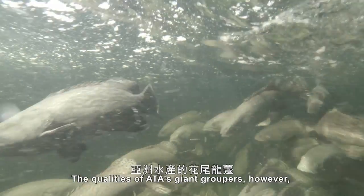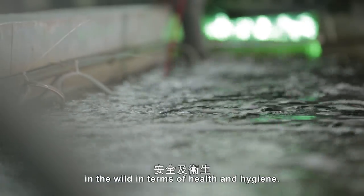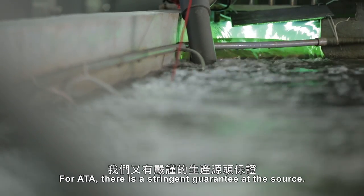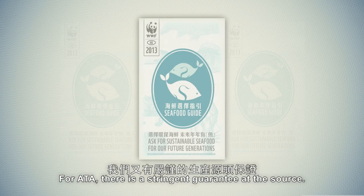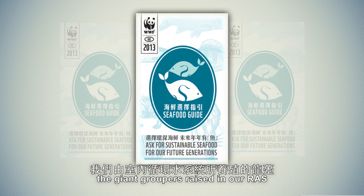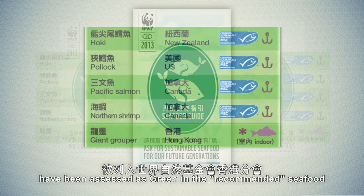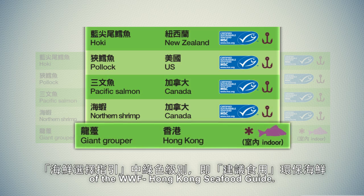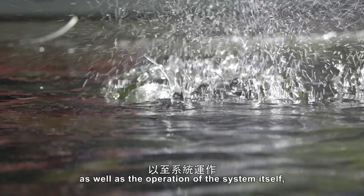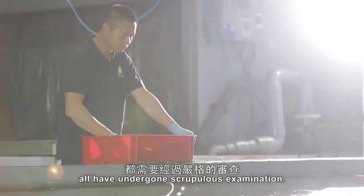The qualities of ATA's giant groupers are in much better condition than those caught in the wild in terms of health and hygiene. For ATA, there is a stringent guarantee at the source. Since 2013, the giant groupers raised in our RAS have been assessed as green in the recommended seafood of the WWF Hong Kong Seafood Guide. The fish fries, the feed, as well as the operation of the system itself, have all undergone scrupulous examination.